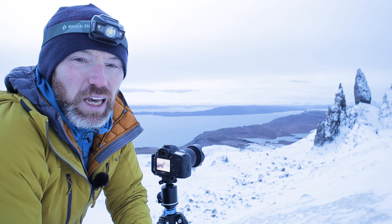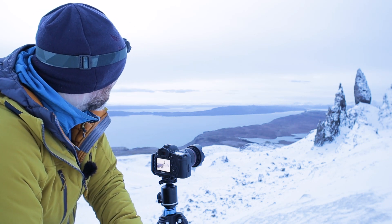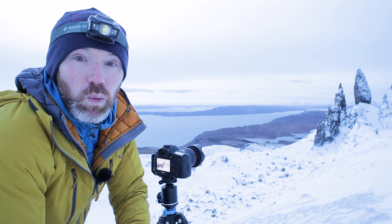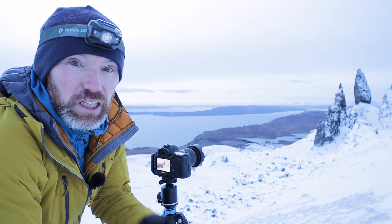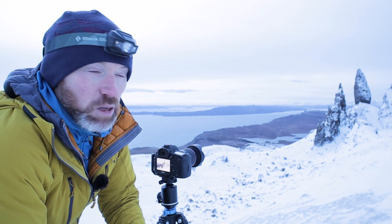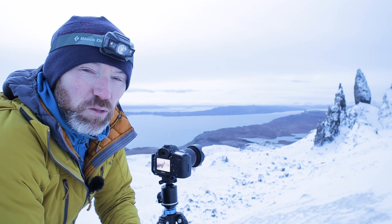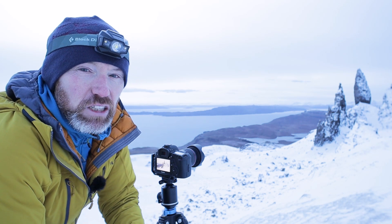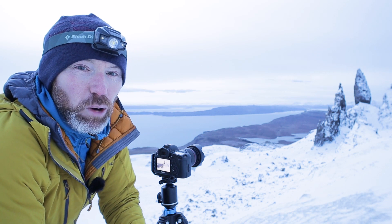Sunrise is about 10 minutes away, but the bank of cloud on the horizon is probably going to thwart any chance of that. I'll wait here for a little bit until daylight increases a bit, and then there's a wee loch down below that looked like it might be frozen when I came up in the darkness, so it might be worth heading down there to see if there are any nice patterns in the ice.